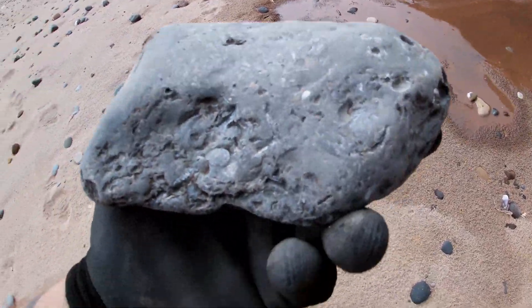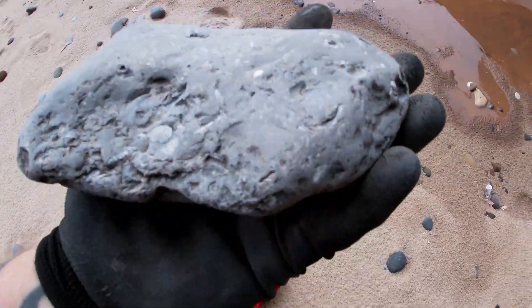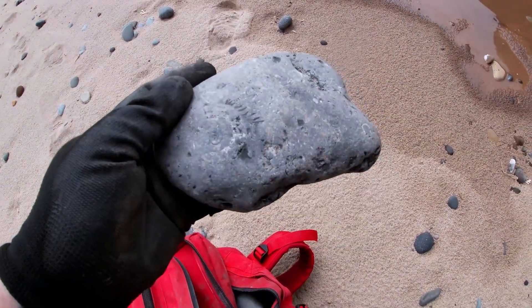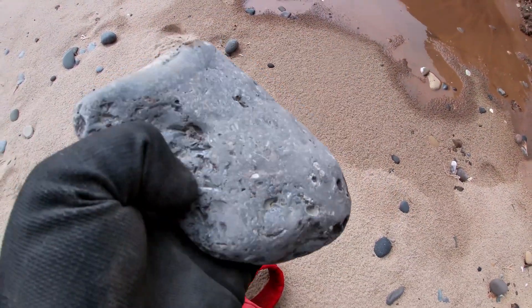I've just come across this — I don't know if it's a large fragment but it's a multi-block. There's loads of ammonites all in there, so that'll prep really nice.